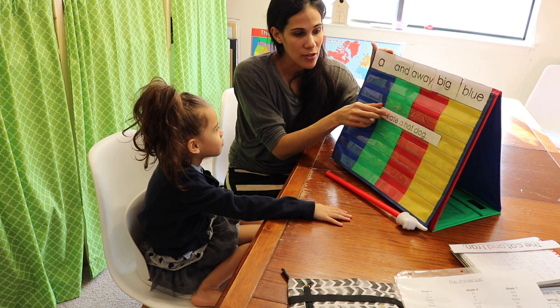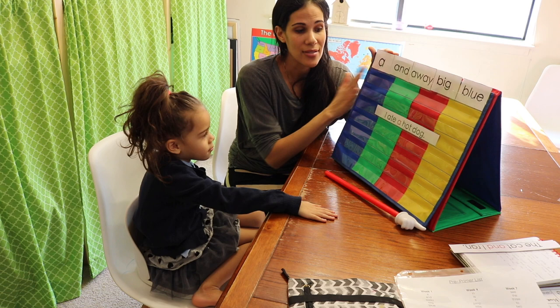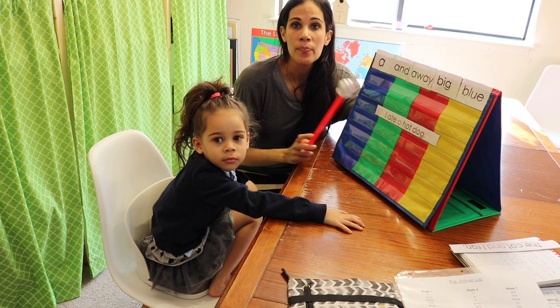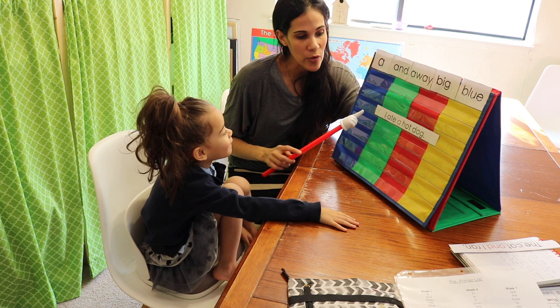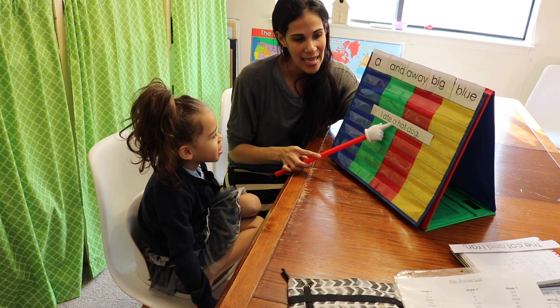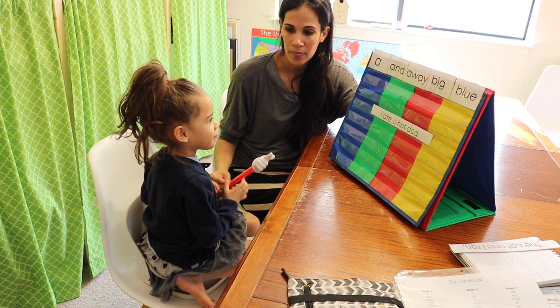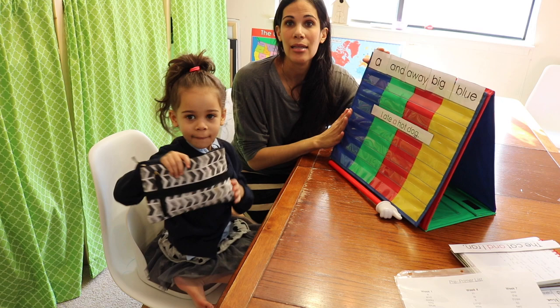Every day the child gets a new sentence. At the end of the week they'll have five sentences and five sight words. For Monday, after going over the sight words with the tune, we go over the sentence so they can see the sight word used in context. For example: 'I ate a hot dog.' If your child already knows how to decode, they can decode the decodable words. Iris reads: 'I ate a hot dog.' That's what you do the first day.